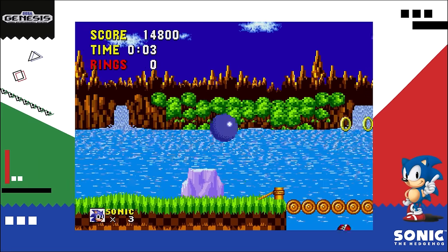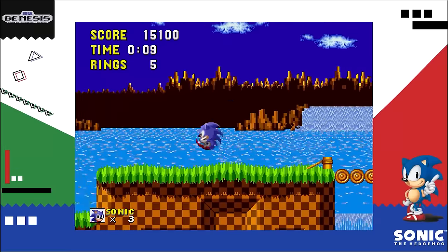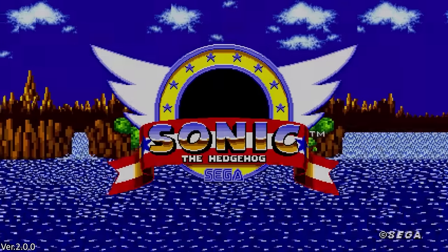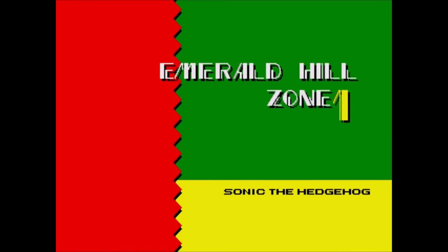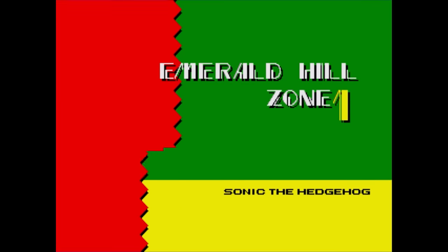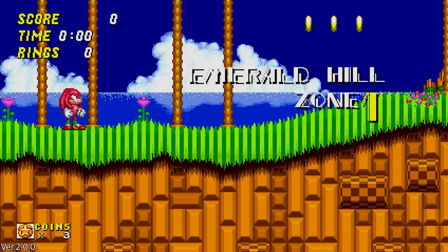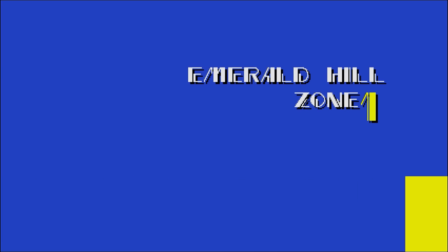Worth noting: the Sega Ages releases do add in the drop dash and it can change directions, but the roll lock is not removed altogether. Also in Sonic 2, playing as Knuckles now shows a green X screen to match the original lock-on game Knuckles in Sonic 2, setting it apart from Sonic and Tails' blue screen. The base Sonic Origins had all three set to blue, but Knuckles gets his green hue back. It would be interesting to see Tails given his own screen, but he's fine with blue for tradition's sake.